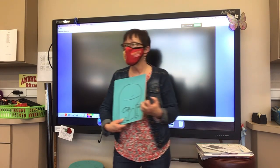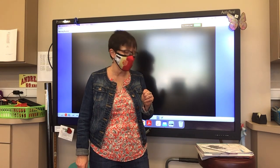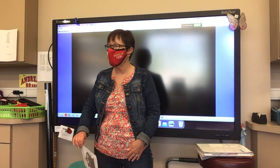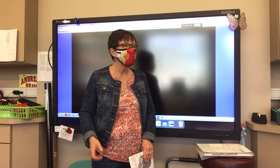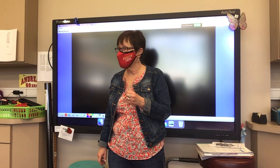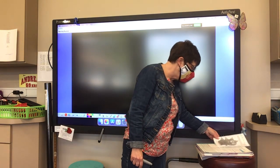Okay, boys and girls, so you're going to have a chance to use the thesaurus. You'll get to pick from the four words I'm going to give you and look those words up. Now, we remember that a thesaurus is different from a dictionary because it does not give you the meaning of the word. These are words you may not know, but do you think you'll be able to figure out the meaning from some of the synonyms? Yes, you should be able to figure out the meaning from the synonyms.